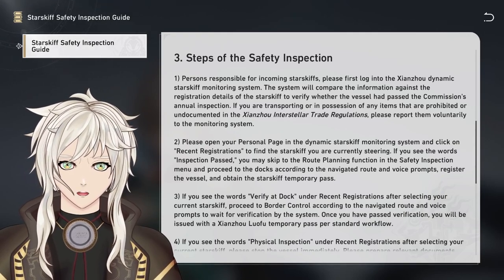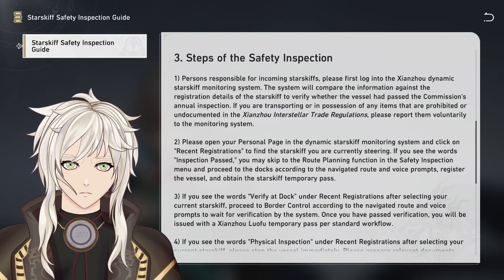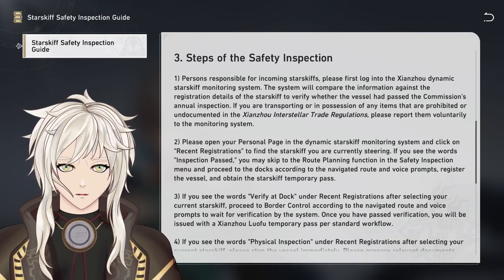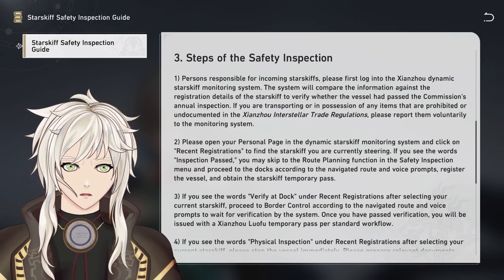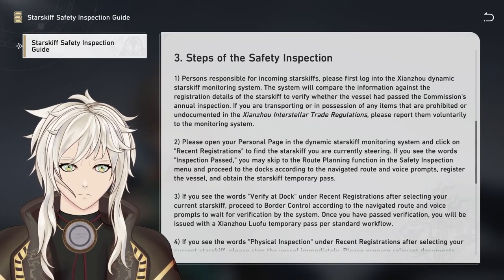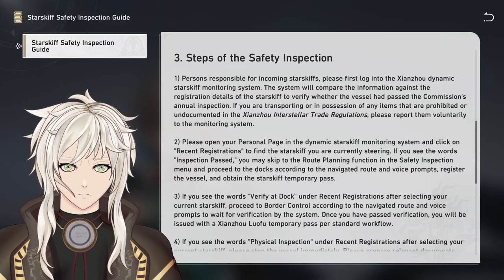Step 2: Please open your personal page in the Dynamic Starskiff Monitoring System and click on Recent Registrations to find the starskiff you are currently steering. If you see the words 'Inspection Passed,' you may skip to the Route Planning Function in the Safety Inspection menu and proceed to the docks according to the navigated route and voice prompt. Register the vessel and obtain the Starskiff Temporary Pass. Step 3: If you see the words 'Verify at Dock' under Recent Registrations after selecting your current starskiff, proceed to Border Control according to the navigated route and voice prompts to await verification by the system. Once you have passed verification, you will be issued a Shanzhou Lofu Temporary Pass per standard workflow.